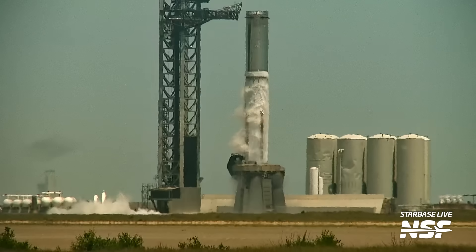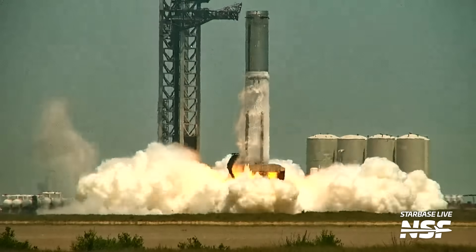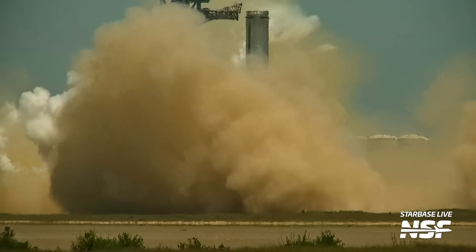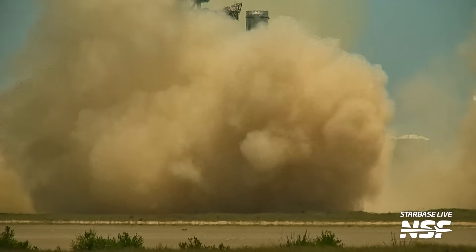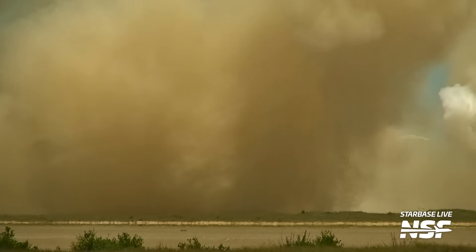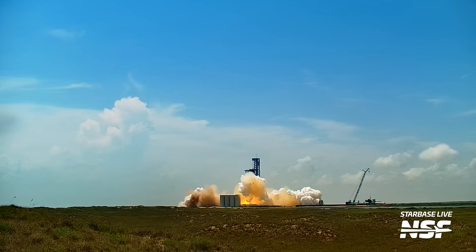And then it was time for the big test. Booster 9's static fire day started just on time. SpaceX had the pad cleared even before the road closure. Once the pad closure was in place, SpaceX started preconditioning the orbital tank farm. Here is the full test of Booster 9 once it was fueled and ready. SpaceX confirmed that the test was with 33 engines, with all but two of them firing for the entire test duration. Elon confirmed this was a successful test, which means the next step for this booster will be stacking and the final preparation for launch.